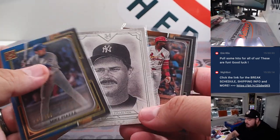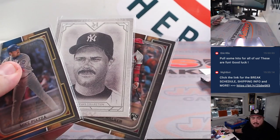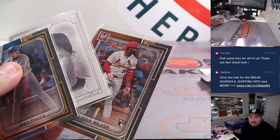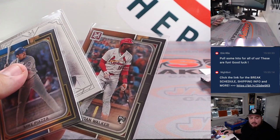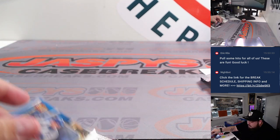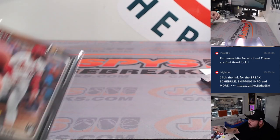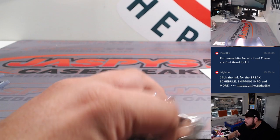All right, so there you go. Yankees got a hit too — well, not really a hit, but a little hit. AL East going to Eric, and Jordan Walker going to NL Central. Appreciate it, guys. Thank you. We do have one more box at least if you guys want to run it back at some point later tonight. JaskiesCaseBreaks.com, guys. Thank you.